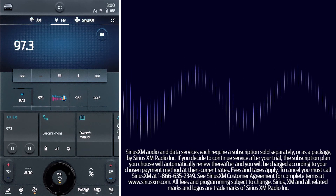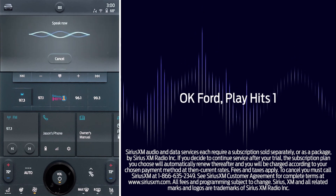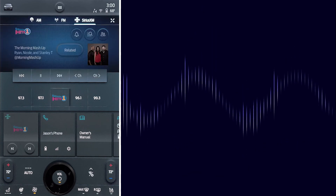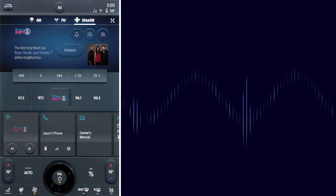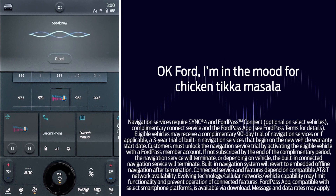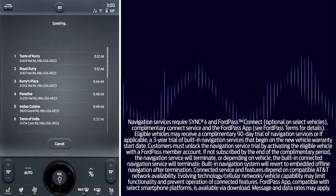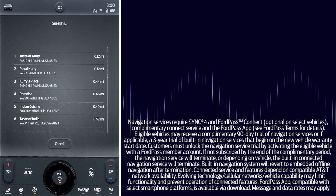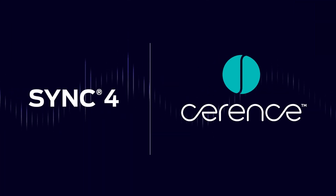Don't care for the music that's playing? If you have a Sirius subscription, you can simply say, "OK Ford, play Hits 1." Or, if you want a local station, you can tell Sync to switch stations by indicating the call numbers. Hungry? Tell Sync you're in the mood for chicken tikka masala. Or say, "OK Ford, I want fast food, but not a burger place." Powered by Cerence, Sync Ford Technology is your digital assistant, providing the ease and convenience to help you get the most out of your drive.